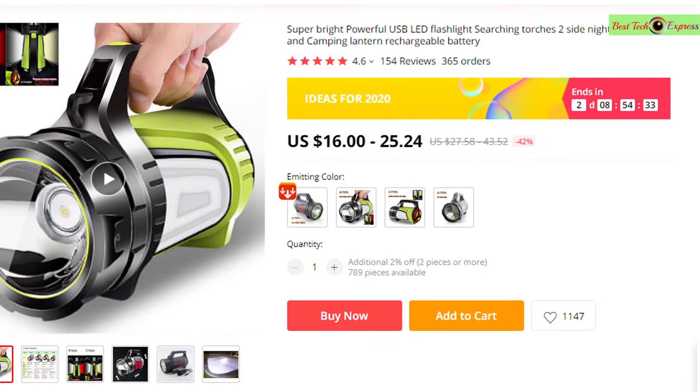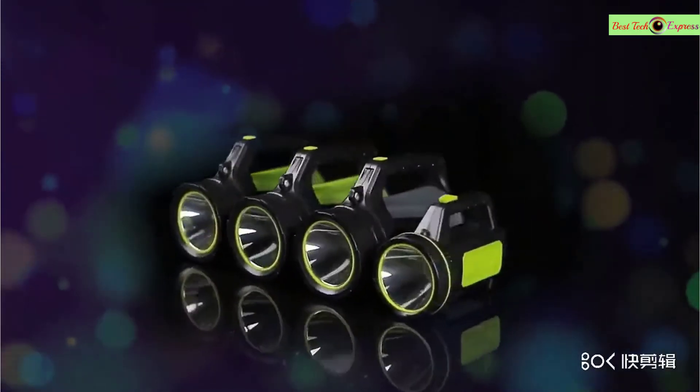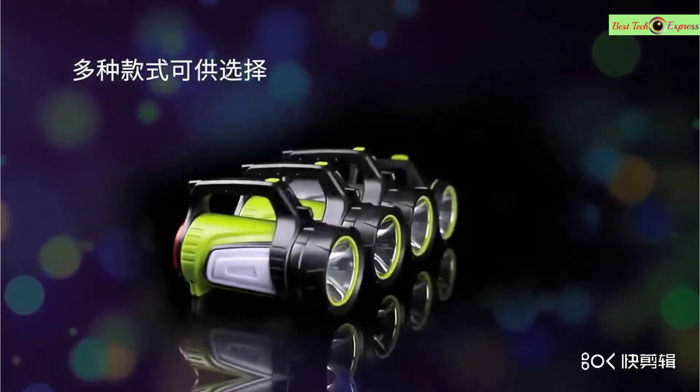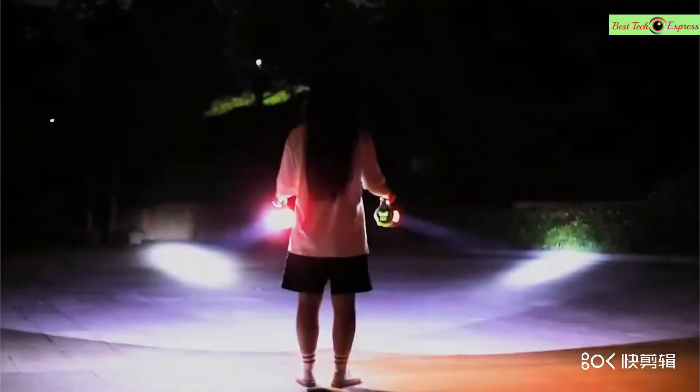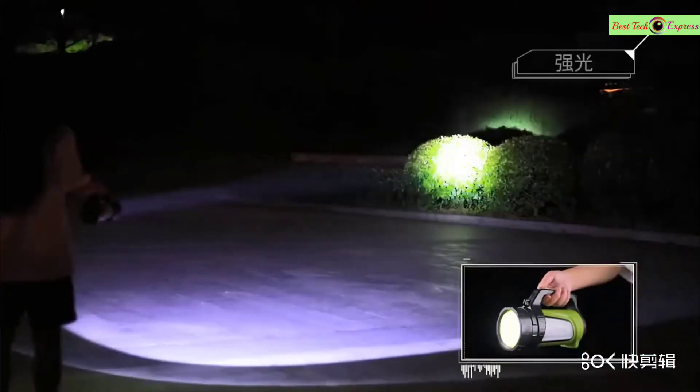Number 2 is the Super Bright Powerful USB LED Flashlight Searching Torch, 2-side night light lamp and camping lantern, rechargeable battery. Features of this product: brand name QVVSF, support dimmer, 2-4 files, material AB, switch mode high/low function, shock resistant.